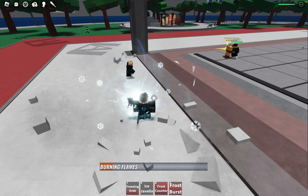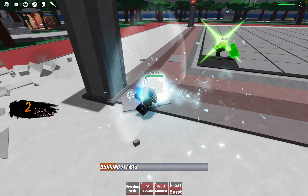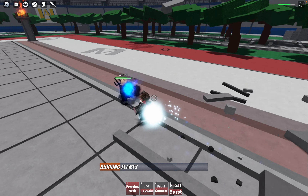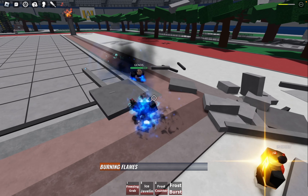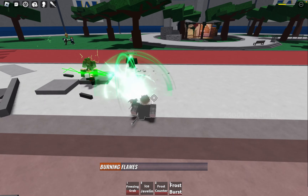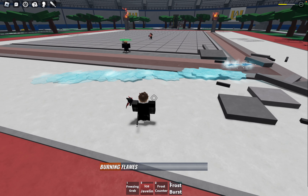What makes Flash Freeze Heat Wave truly remarkable is the incorporation of multiple I-frames. These I-frames provide Shoto Todoroki with brief periods of invulnerability during the execution of the ability, allowing players to avoid incoming attacks strategically. Mastering the timing of these I-frames will undoubtedly separate skilled players from the rest, making it a must-learn technique for any dedicated Heroes Battlegrounds enthusiast.